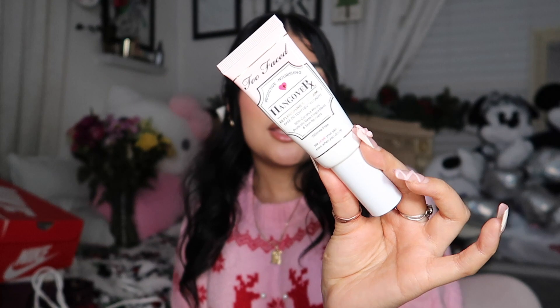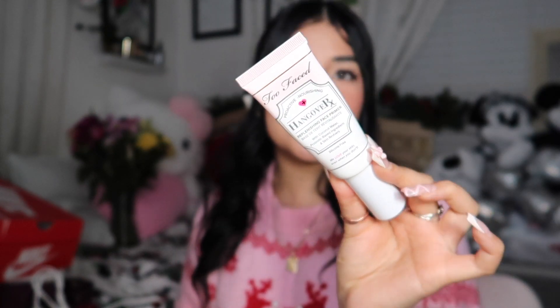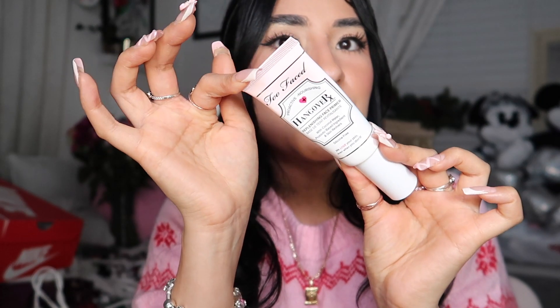I also discovered my favorite primer of all time, which is the Hangover by Too Faced. I absolutely love it — it was a game changer for my makeup. It keeps my makeup on literally all day, it doesn't smudge or anything. Nothing has beat this one — this is literally my holy grail for primers.